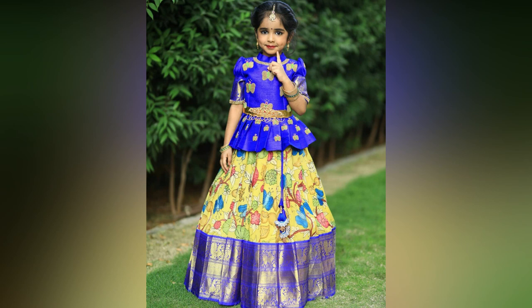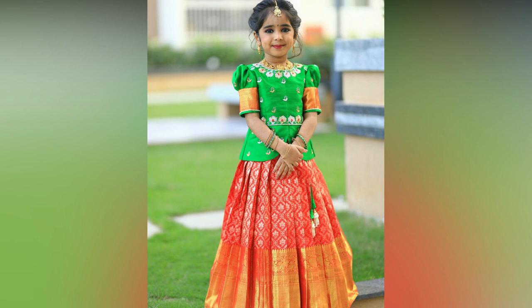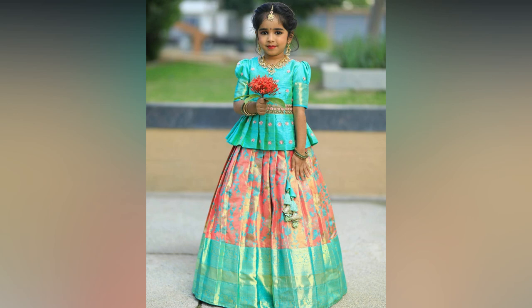There come many occasions in a year for us to dress up kids in the traditional ethnic way. When it comes to girls in South India, Lehenga Choli is the first choice parents offer.